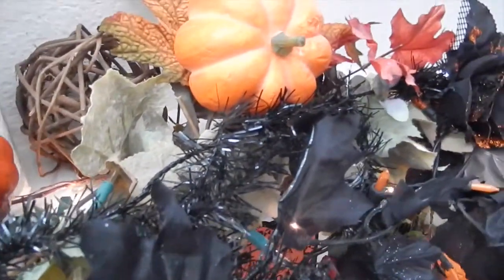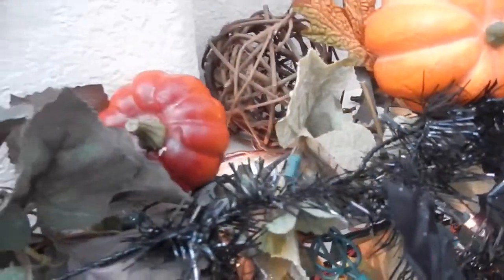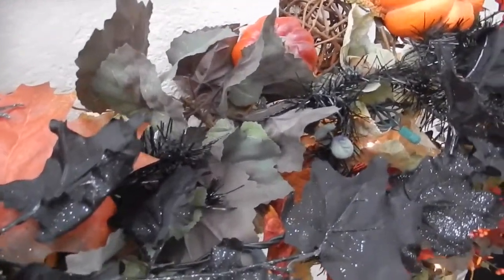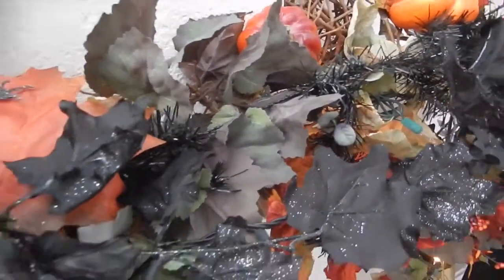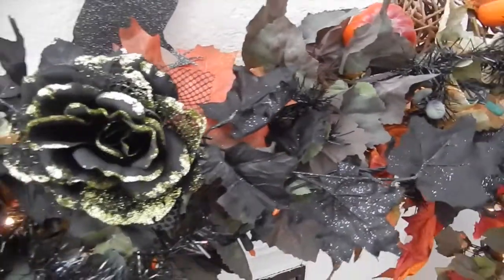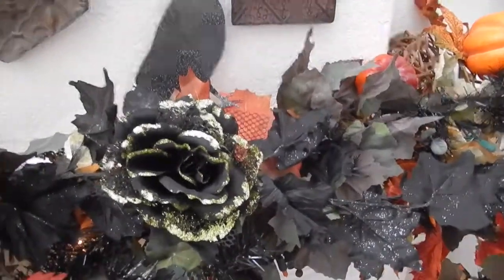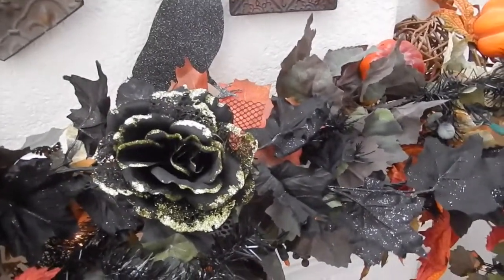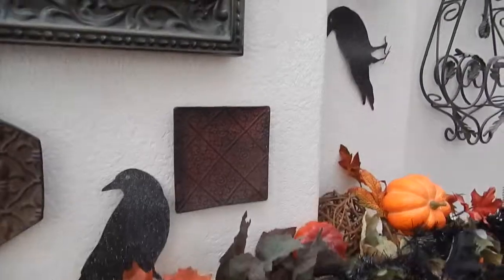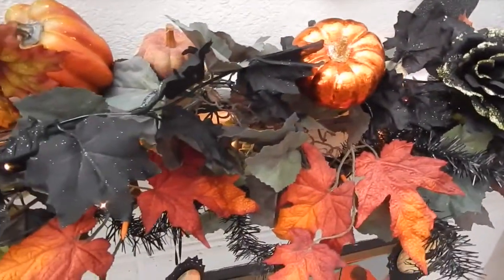And then I got some black garland-type stuff — it looks almost like Christmas — and I got that at Michael's. I just mixed it in with the greenery that you saw in my regular decor on the fireplace, and that adds more fullness. When I get a swag of autumn leaves, I normally don't leave the whole thing on — I take all of them off and put them in randomly. I get more for my buck that way.